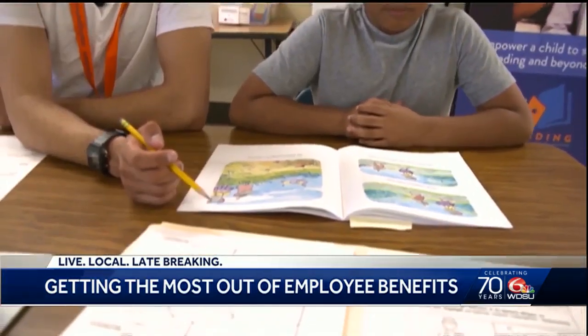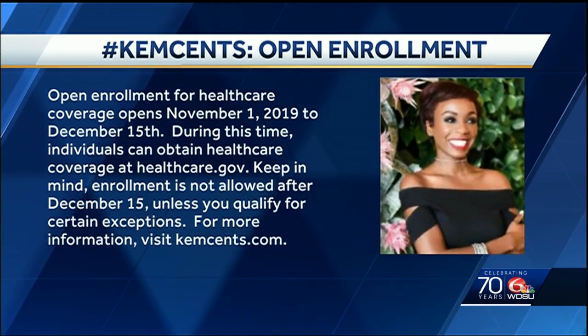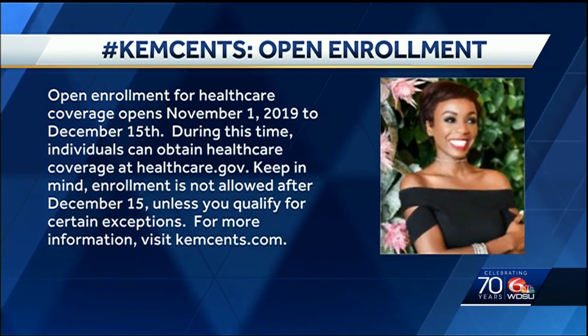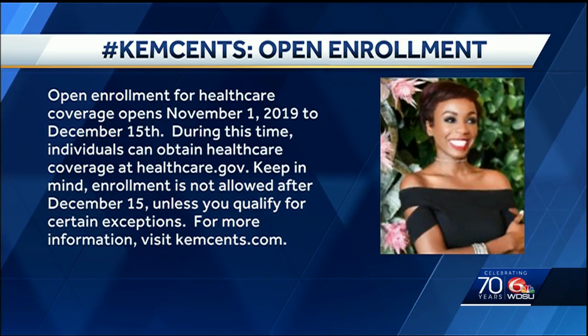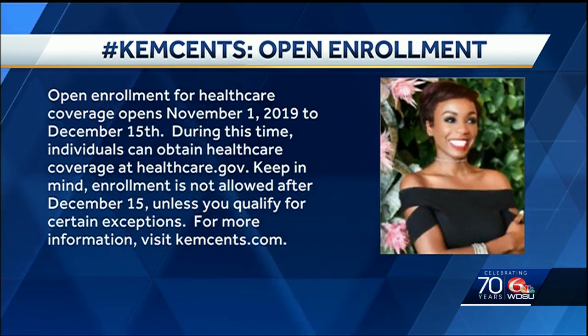Another way to reduce your tax liability. For Kim Cents: right now it is open enrollment with healthcare.gov. This is the period you're going to want to utilize — go to the website and get the health insurance that you need. The period runs from November 1st to December 15th. If you enroll outside of that period, chances are you may not be able to. So take advantage right now to make sure that you get the health coverage that you need. We'll put all this on our website, WDSU.com.